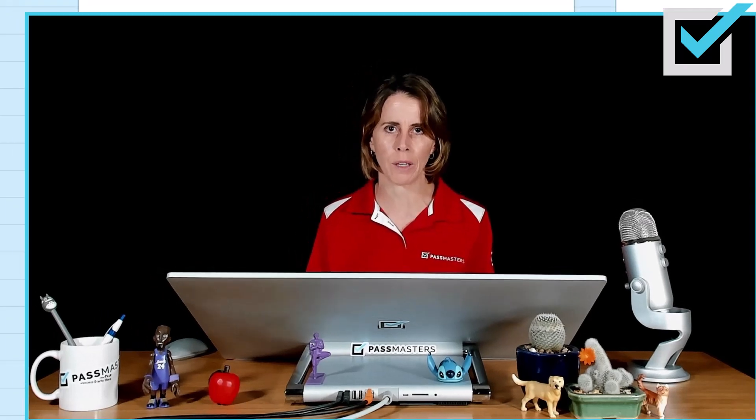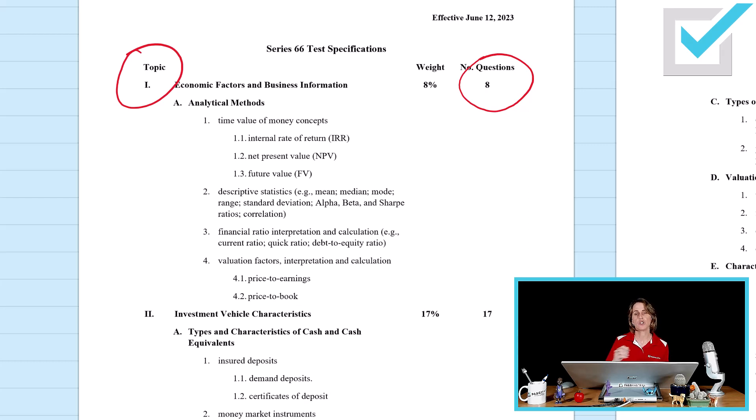Some other things to note about the Series 66 outline: there are three more questions on the test as of June 12th in the area of economics and business information. There used to be only five; there will be eight going forward. Those three more questions in Section 1 came from Section 2, so Section 2 of the 66 used to be 20 questions and now it's only 17. Investment vehicle characteristics includes more information than it did before but has fewer questions.